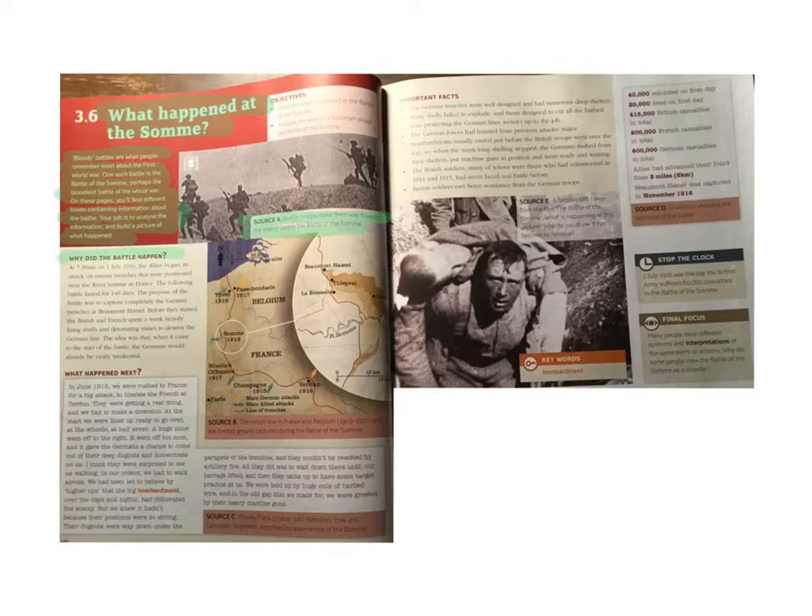Why did the battle happen? At 7.30am on the 1st of July 1916, the Allies began an attack on enemy trenches positioned near the River Somme in France. The following battle lasted for 140 days. The purpose of the battle was to capture completely the German trenches at Beaumont-Hamel. Before they started, the British and French spent a week heavily firing shells and detonating mines to destroy the German line. The idea was that, when it came to the start of the battle, the Germans would already be vastly weakened.